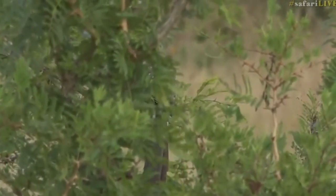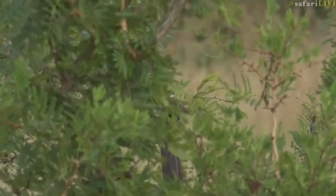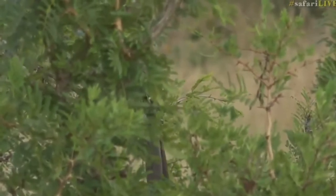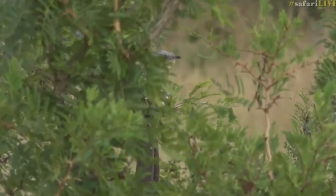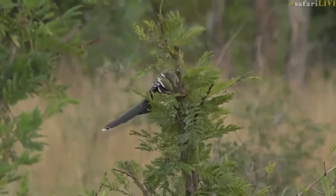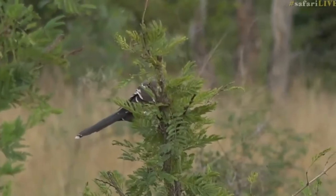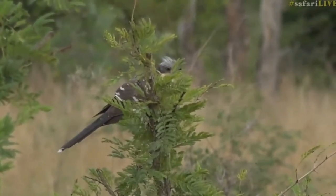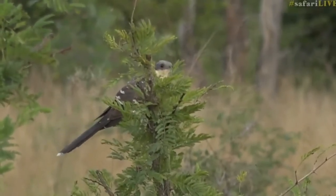I think this one would have hatched this season — this summer — and is now very close to the age where it will migrate north for our winter. I just think it's amazing how these birds know to do that. They've never been raised by their parents; they've been raised by a completely different species, yet they know they need to migrate north for the winter and then return again in the summer.